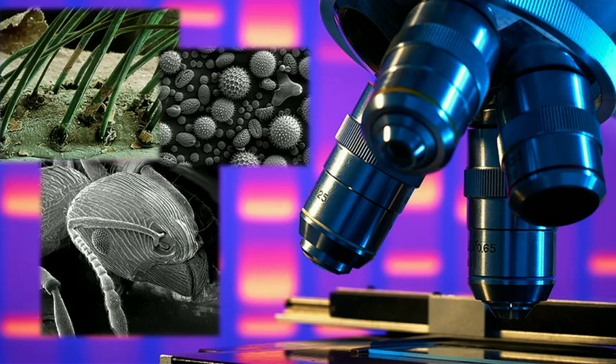Over the past few centuries, microscopes have revolutionized our world. They reveal to us a tiny world of objects, life, and structures that are too small for us to see with our naked eyes. They have a tremendous contribution to science and technology.